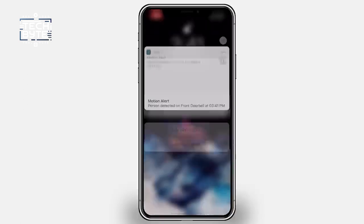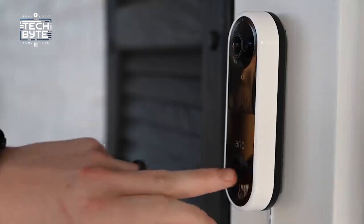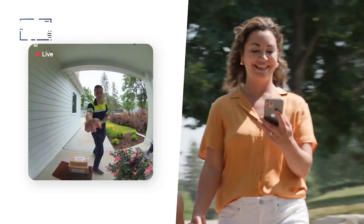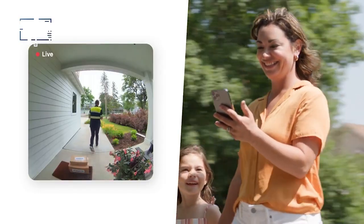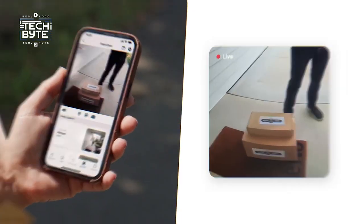Some fancy features like checking missed calls and leaving messages for visitors require you to subscribe to the Arlo Secure service. But even without that, the Arlo Video Doorbell does a great job of keeping your home safe, which is why it's a top choice for smart homeowners.